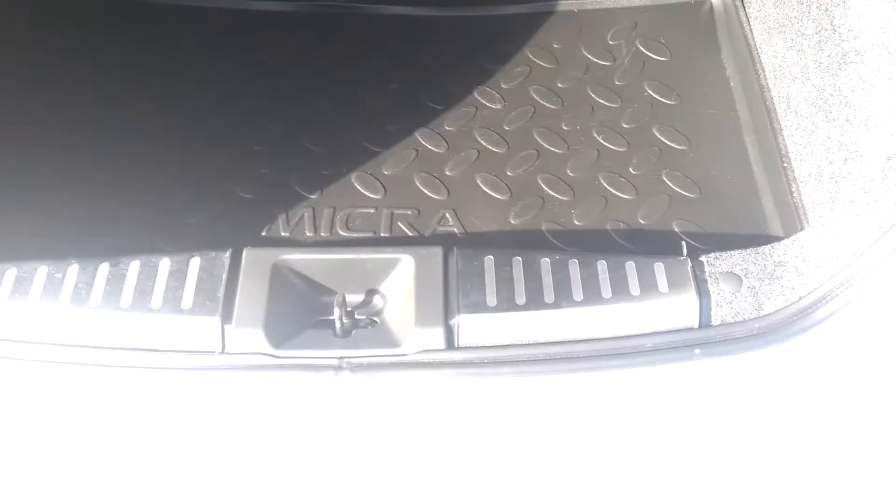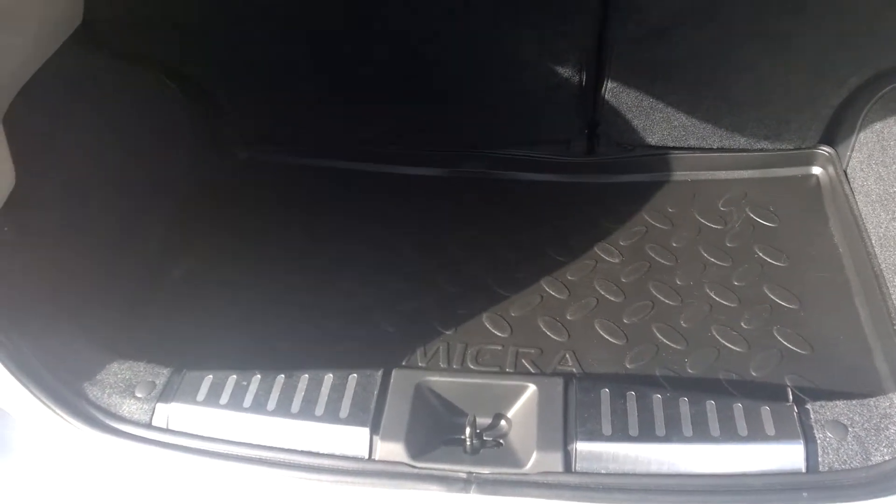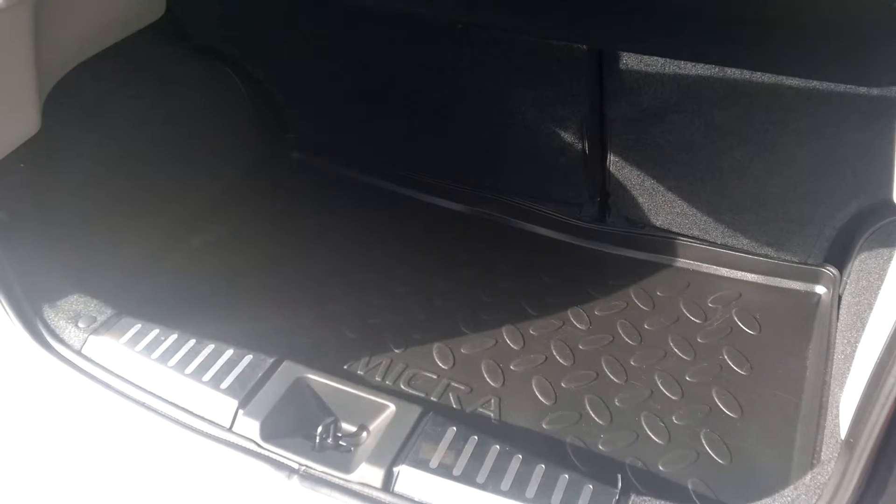Nice big boot on the Micra — plenty of space in there, as you can see. This car is also fitted with entry guards, which allows for extra protection when you're loading things in and out. The Micra also comes with a spare wheel, which is just underneath the boot liner there.